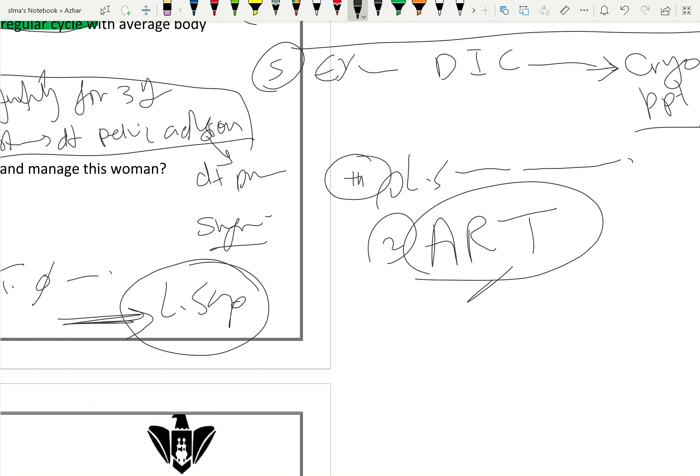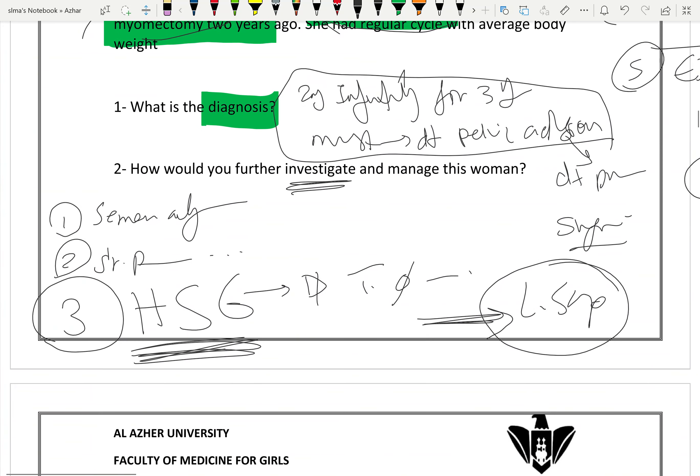ART here includes ICSI — intracytoplasmic sperm injection — or IVF, in vitro fertilization. This is the management for this woman with secondary infertility due to pelvic adhesions.